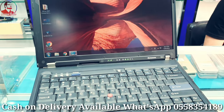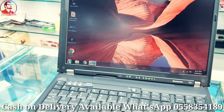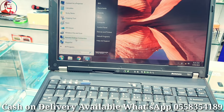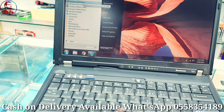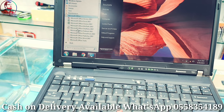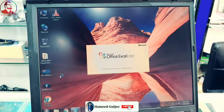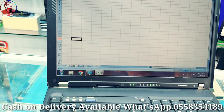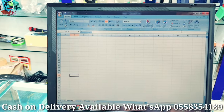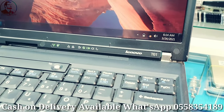MS Office is already installed, so you can use it for normal work, for job applications, and for online classes. I'll show you MS Office — it's installed and working smoothly. This is MS Excel. The model number is T61.